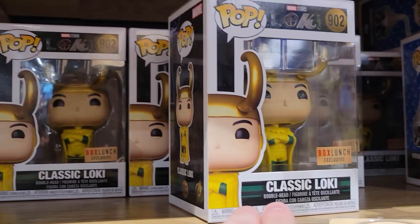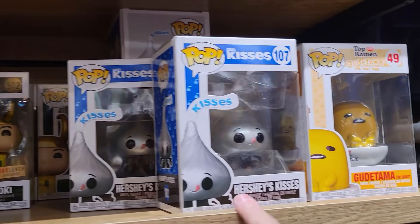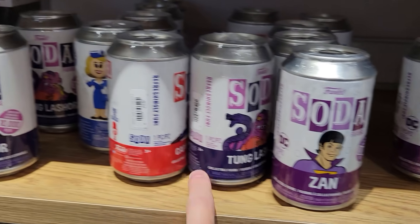Over here in the box links, they do have Classic Loki, the exclusive here. They also have a Hydra Stomper, Hershey's Kisses, Good Ataman Boat — that's a pretty cool one. They do Funko Sodas as well: they got Klondike Cat, Super Chicken, San, and Tongue Lasher.